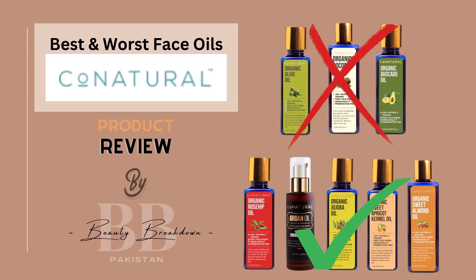Unfortunately, there isn't enough science-based information available on locally produced products, which is why we often tend to go for imported products. So in today's video, we're going to help you choose the right facial oil for your skin from Cone Naturals' wide range of facial oils.